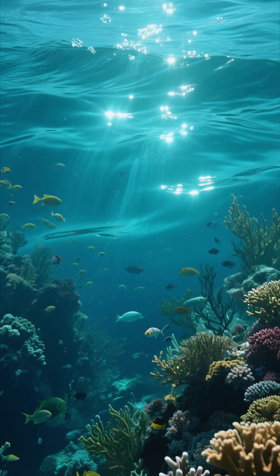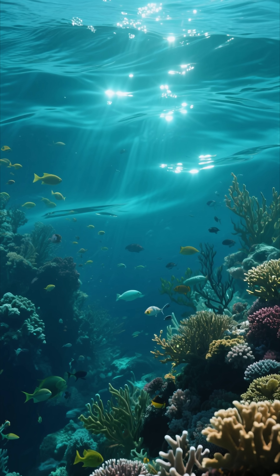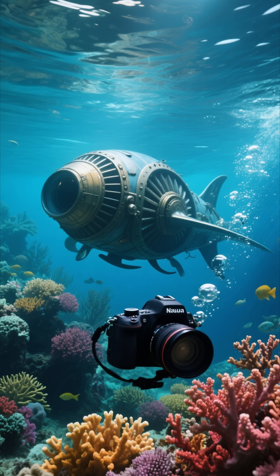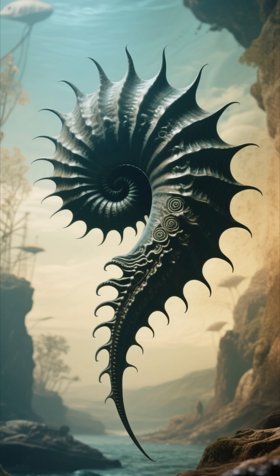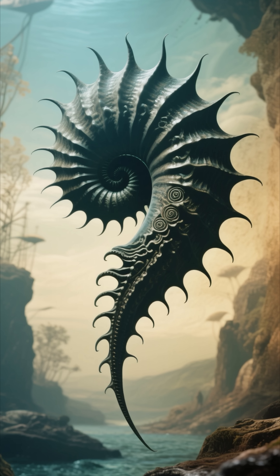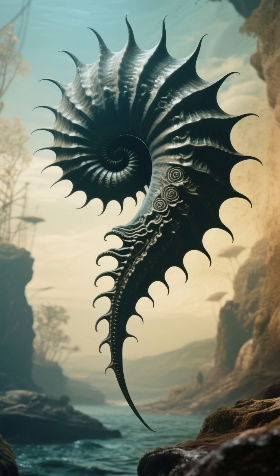Have you ever heard of a living fossil? An animal so perfectly designed that it simply stopped evolving? Get ready to meet a true time traveler from the depths of our planet's history. Long before the first dinosaurs roamed the Earth, even before the first fish swam in the seas, there was the Nautilus.